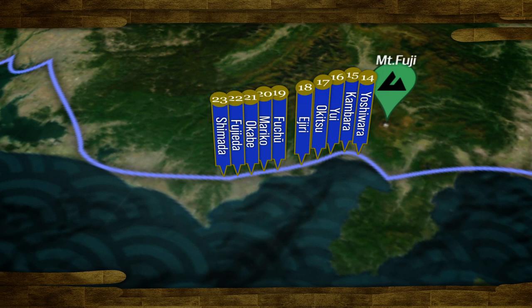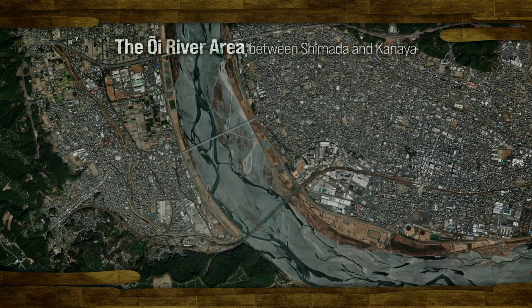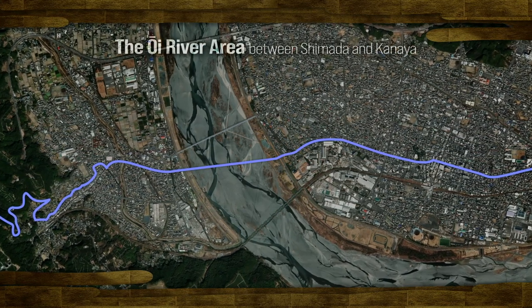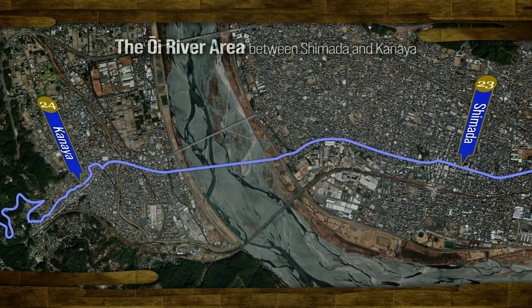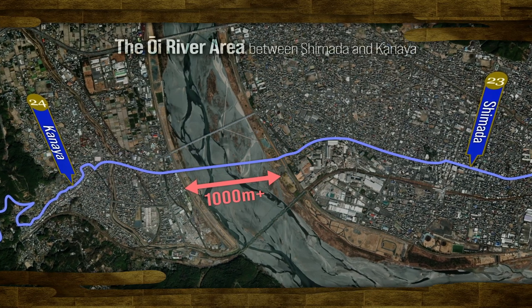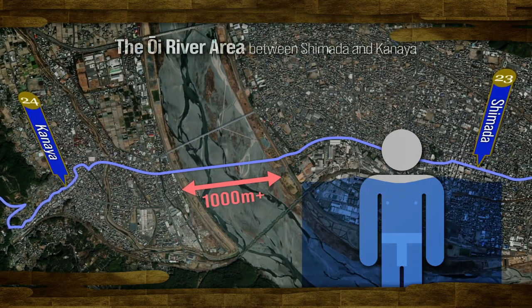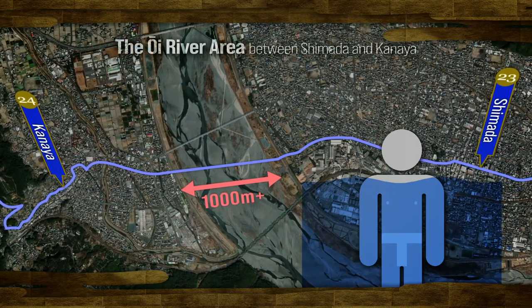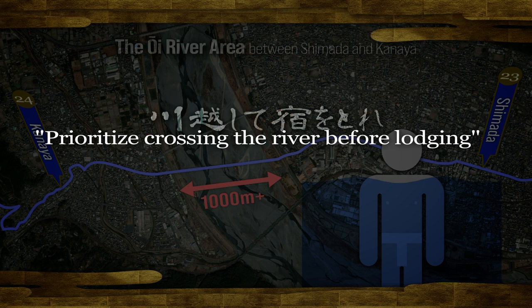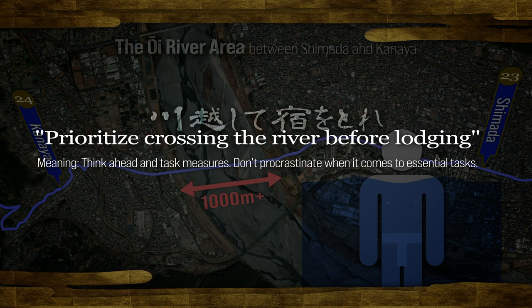We are heading towards the Shimada and Kanaya post towns — the most challenging obstacle on the Tokaido highway. The Oi River flows between the post town of Shimada on the right and Kanaya on the left, spanning over 1,000 meters and usually featuring numerous sandbars. The water level could change very quickly, and crossing was prohibited when it exceeded armpit depth. Hence the prudent travel advice: prioritize crossing the river before lodging — a saying that conveys the meaning 'think ahead and take measures; don't procrastinate on essential tasks.'